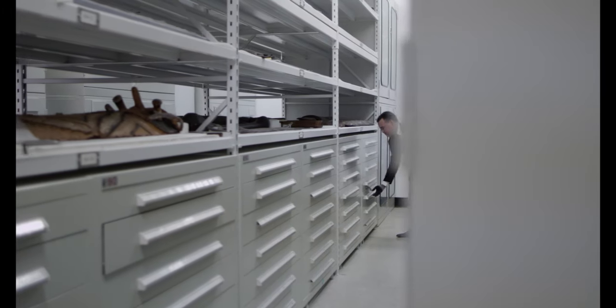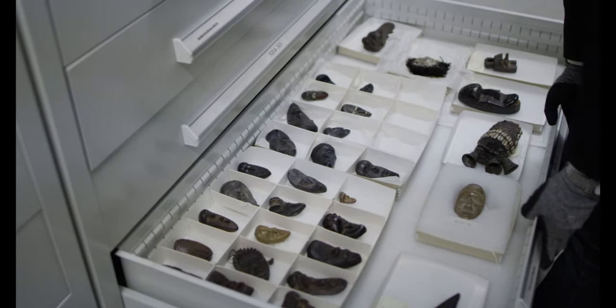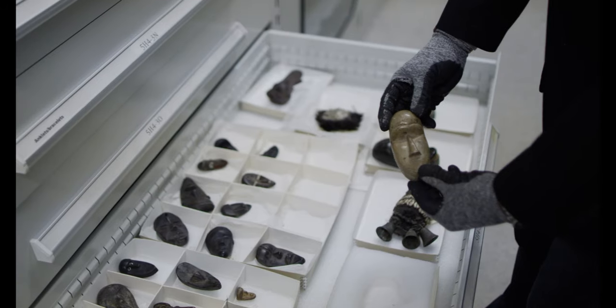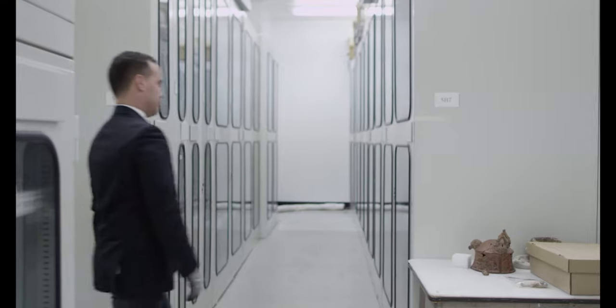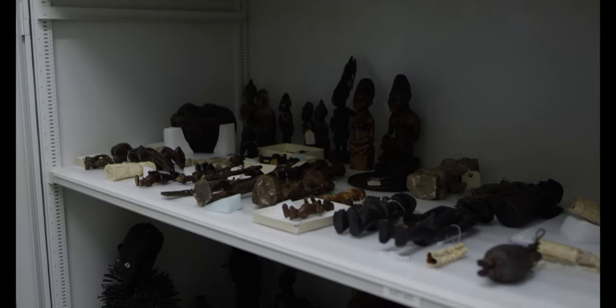In addition to the works in Doubletake, you can see an even larger selection of African objects in the storage area at SNETS door. The Brooklyn Museum is the custodian of over 6,000 African objects. Our goal is to present an even larger selection of this collection in our next installation to come.